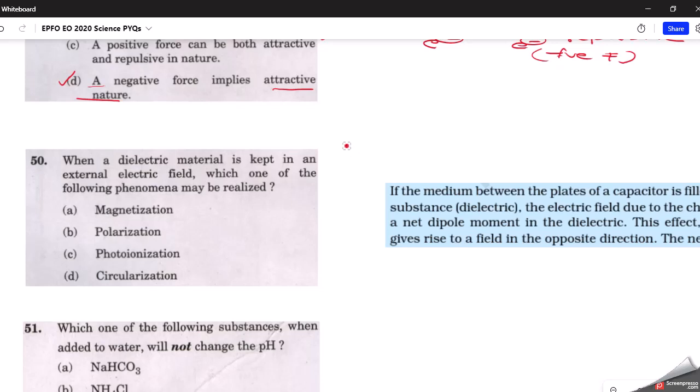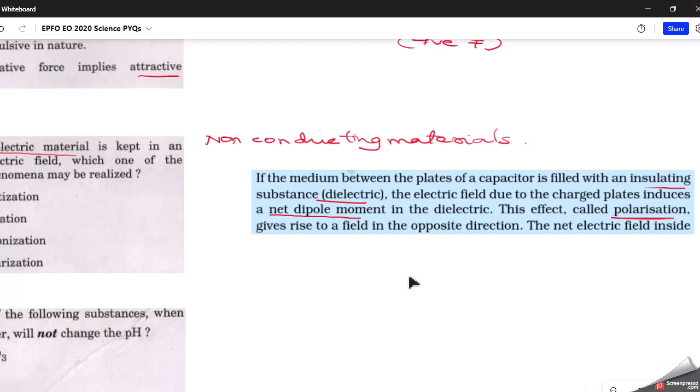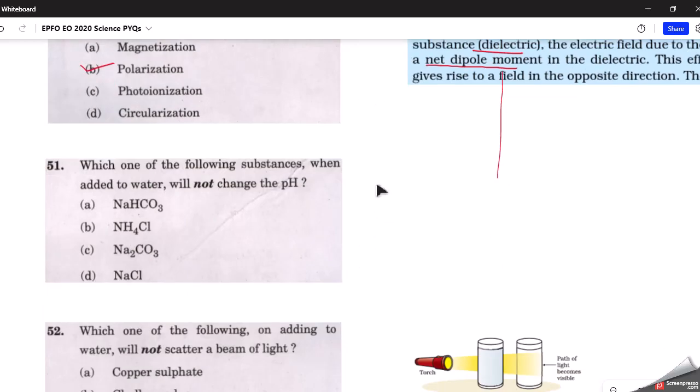The next question: when a dielectric material is kept in an external electric field, which phenomenon may be realized? Dielectric materials are non-conducting substances — insulators that do not conduct heat or electricity and have no free charge carriers. As given in class 12th physics NCERT, when the medium between plates of a capacitor is filled with an insulating (dielectric) substance, the electric field induces a net dipole moment in the dielectric. This effect is called polarization. The correct answer is option B.